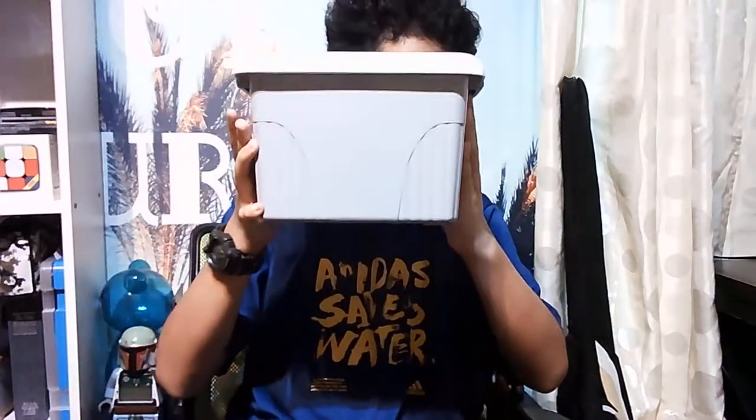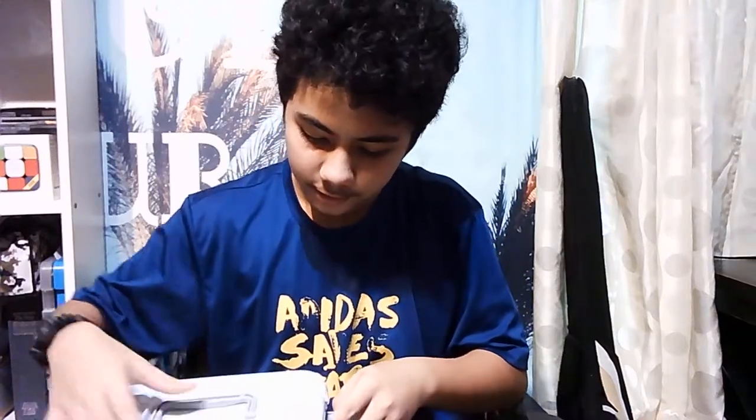Hello everyone, welcome back to my YouTube channel. In today's video we're gonna compare the old Star Wars toys versus the new Star Wars toys. The old ones are from the 80s or 90s, and the new ones are from 2018 until now. In the last video I showed you this magical box - not really magical - which contains all of the Star Wars toys from old to new.